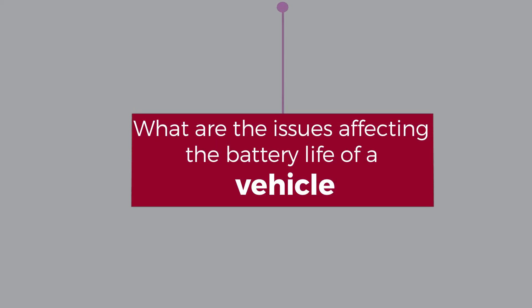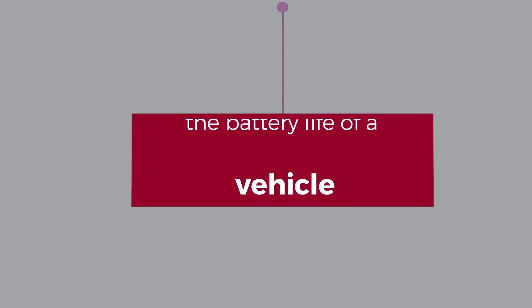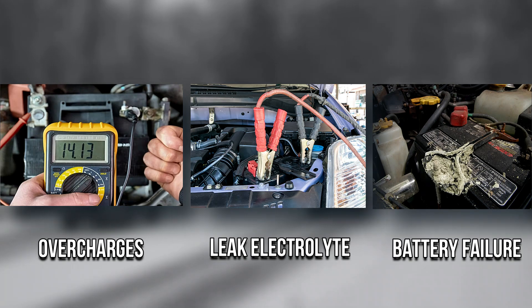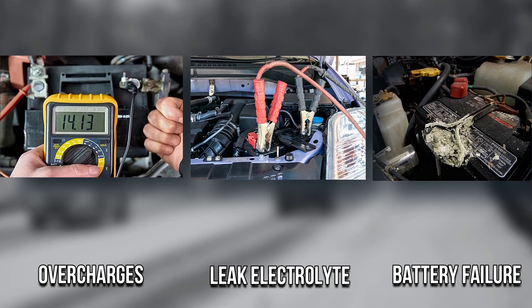What are the issues affecting the battery life of a vehicle? Overcharging: When the alternator in a car battery overcharges, it may leak the electrolyte, leading to a battery failure.